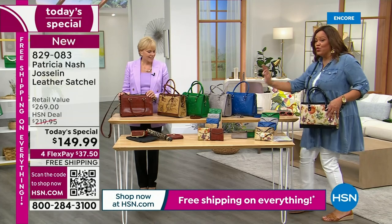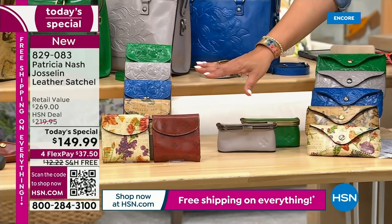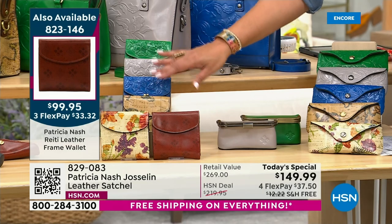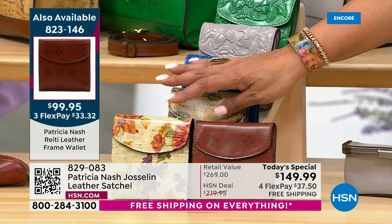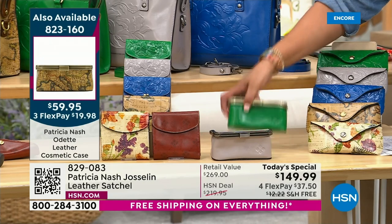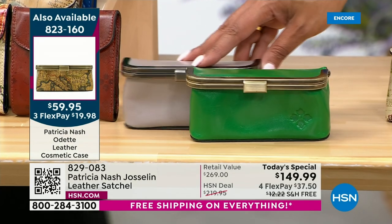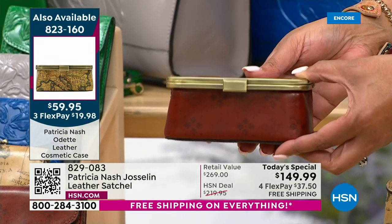We're losing wallets fast. This wonderful wallet is going to match back — all the wallets we have match back. You want to get those home: item 823-146. The green, stone, and sky blue are in danger. The signature print and new Parisian newspaper are selling out quickest. Only $33 and change as your first payment. The cosmetic case — I only have two colors left: the stone tooled and the signature tan print. Fewer than 200 total to go around, and they could be gone.